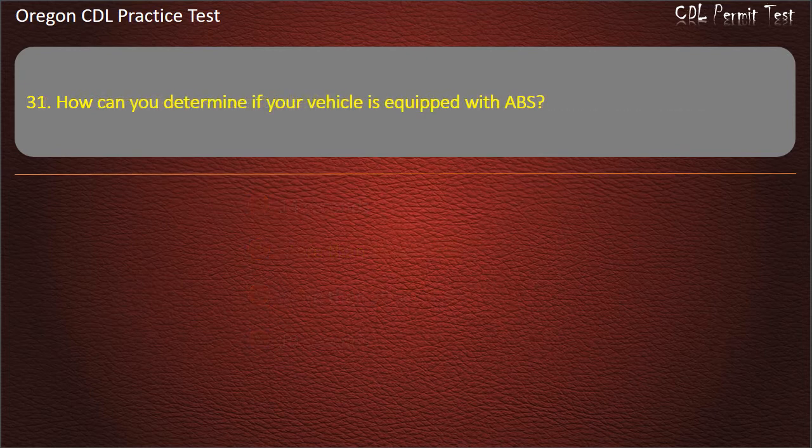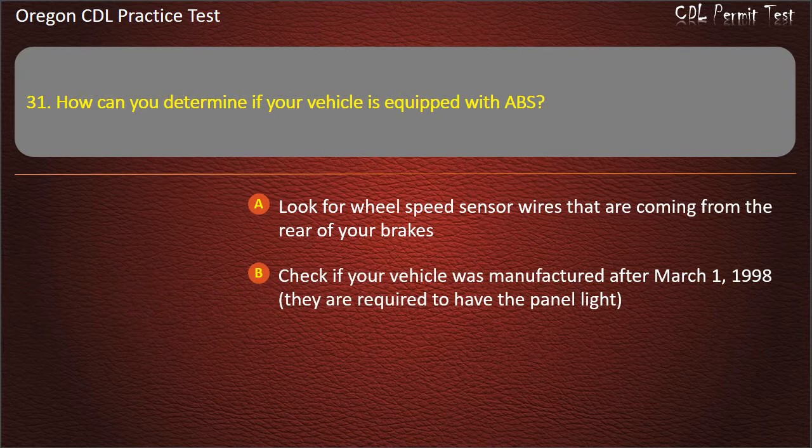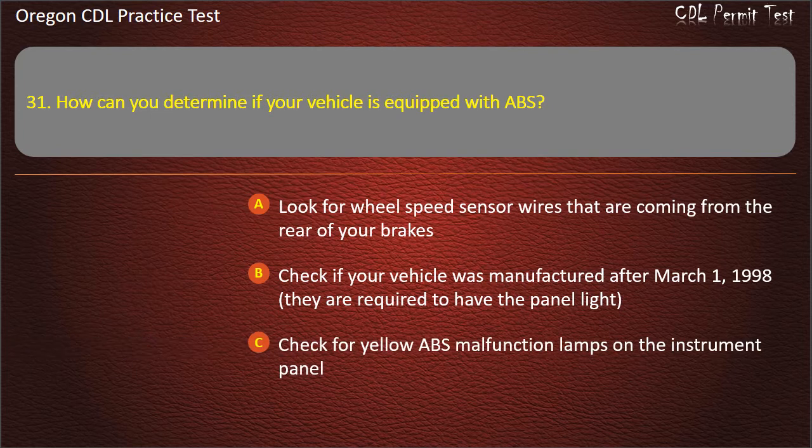Question 31. How can you determine if your vehicle is equipped with ABS? Look for wheel speed sensor wires coming from the rear of your brakes. Check if your vehicle was manufactured after March 1, 1998 — they are required to have the panel light. Check for yellow ABS malfunction lamps on the instrument panel. All of the above. Answer: All of the above.